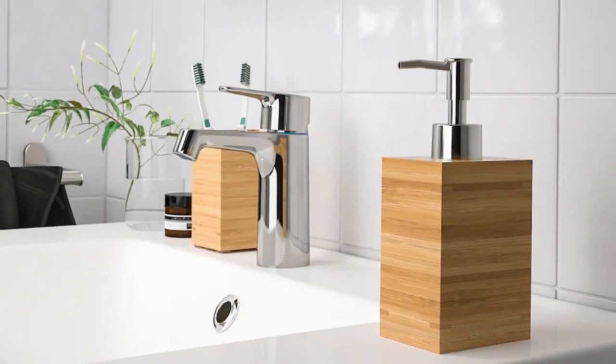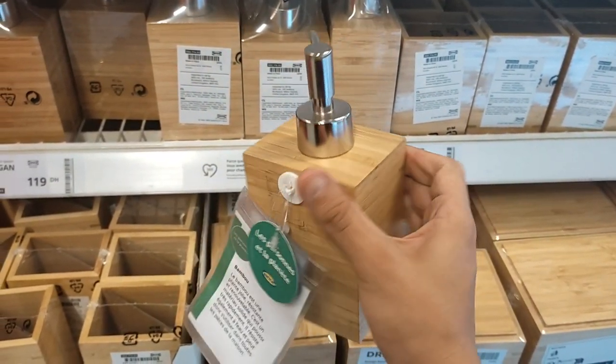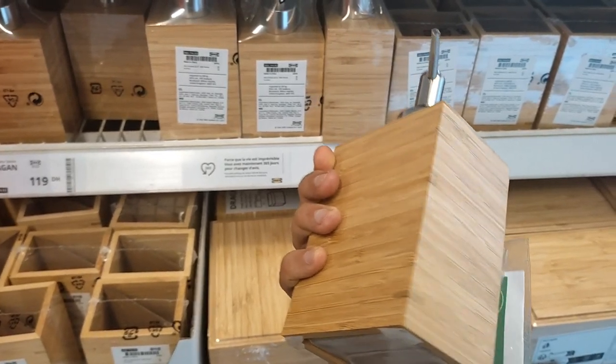With its lightweight construction, the Drogen Soap Dispenser effortlessly adapts to your needs, allowing you to place it wherever you desire.